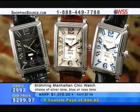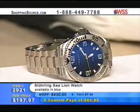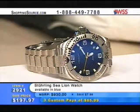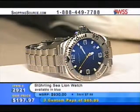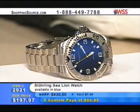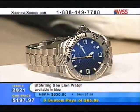We also have you covered here with the Sterling Sea Lion watch with the blue dial. Item 2921 for $197.97. This is an automatic watch — it's got the Lexus caliber 20-jewel movement in this one. And this also has water resistance down to 100 meters.